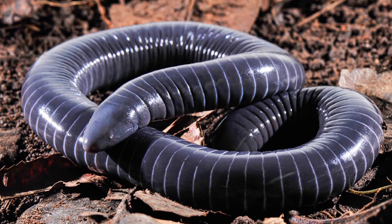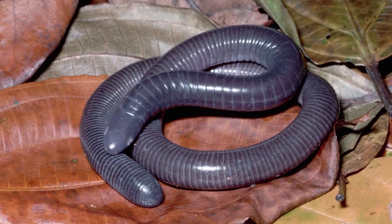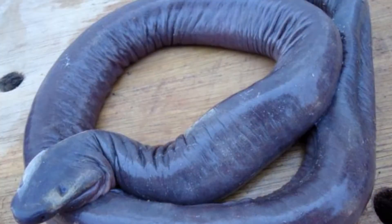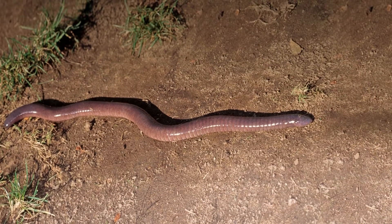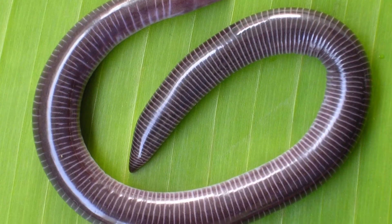Welcome to the zoological world. Today we will discuss incredible caecilian facts. Some have eyes beneath their skin while others have no eyes at all. They are the only amphibians with tentacles. The many different species make up a rainbow of colors. Their hard skulls with pointy snouts enable them to burrow underground. Babies peel off and eat their mother's skin. Caecilians have no limbs and look much like worms or snakes depending on the species size.